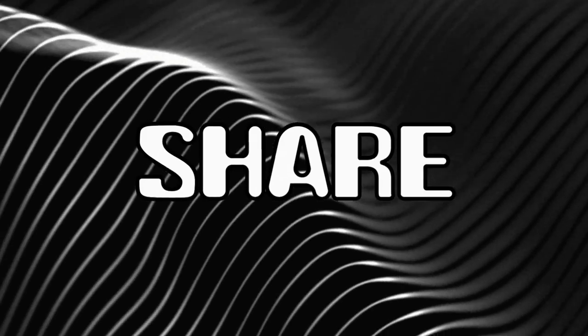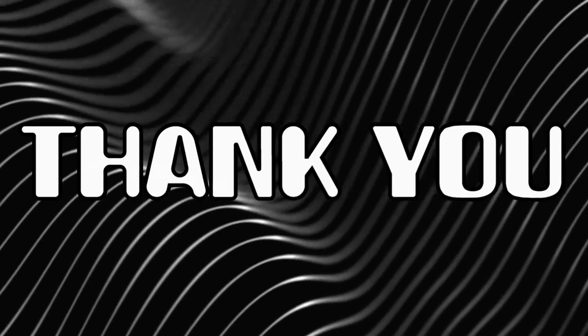Share and subscribe please — it helps out a lot. Thank you.